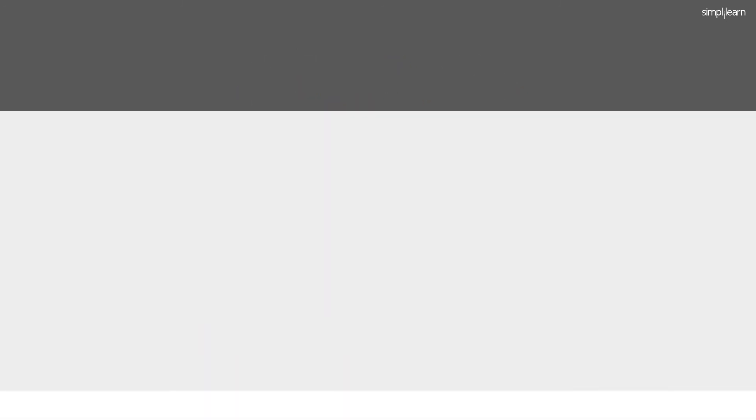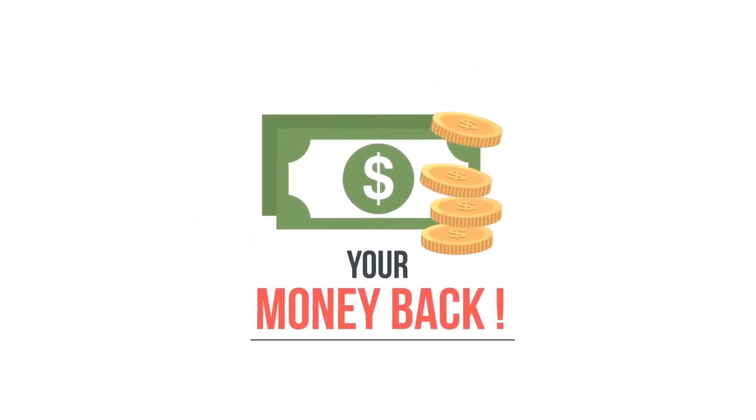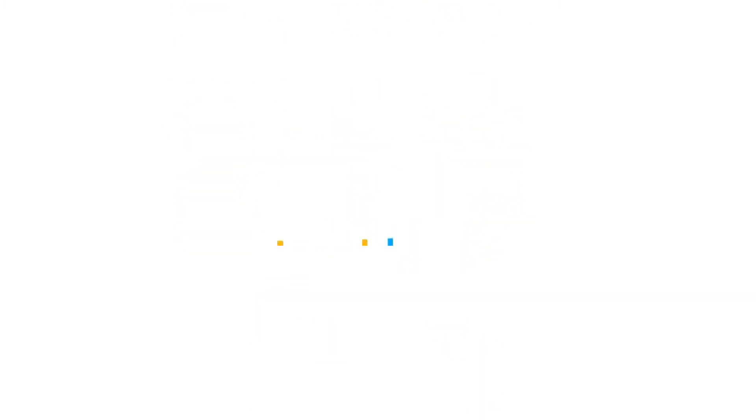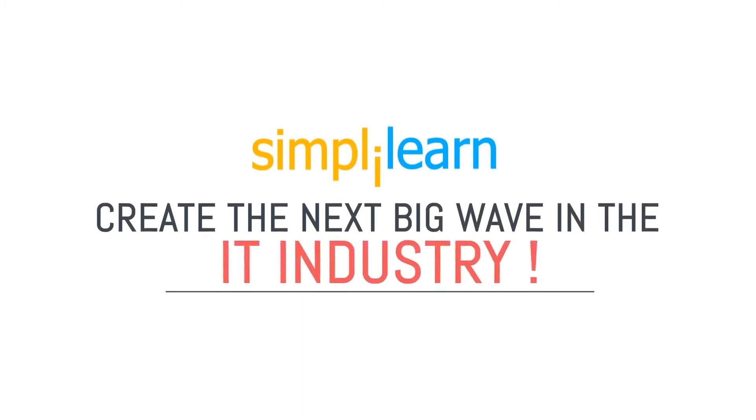Not happy with what you're learning? Our industry-first cash-back guarantee ensures 100% satisfaction or your money back. So what are you waiting for? Join SimpliLearn and get ready to create the next big wave in the IT industry.